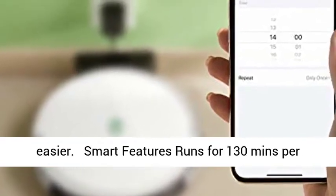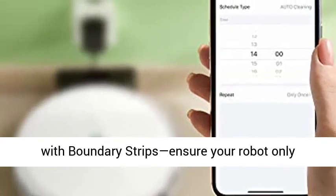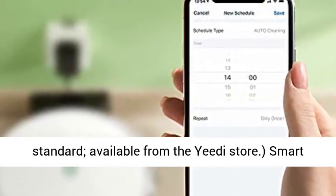Smart features: runs for 130 minutes per charge and automatically recharges. Compatible with boundary strips to ensure your robot only cleans the areas you want. Boundary strips are not included as standard — available from the Yee-Di store.